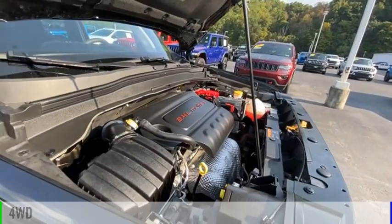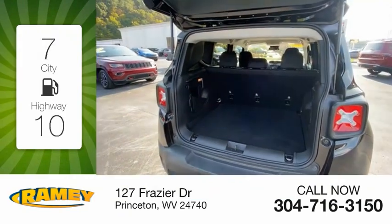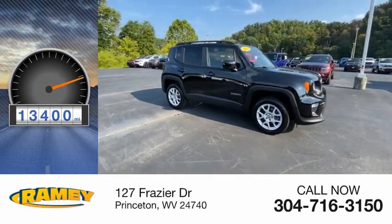This vehicle is powered by a four-wheel drive, four-cylinder, 2.4-liter engine. Great fuel efficiency saves you money by requiring fewer trips to the gas station. This vehicle has less than 15,000 miles.